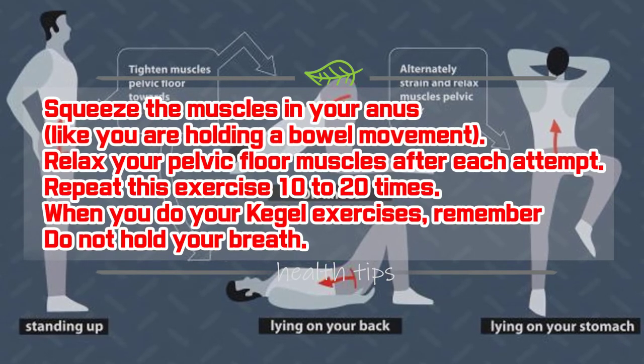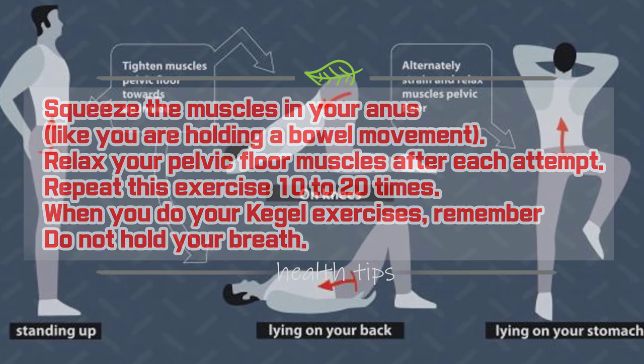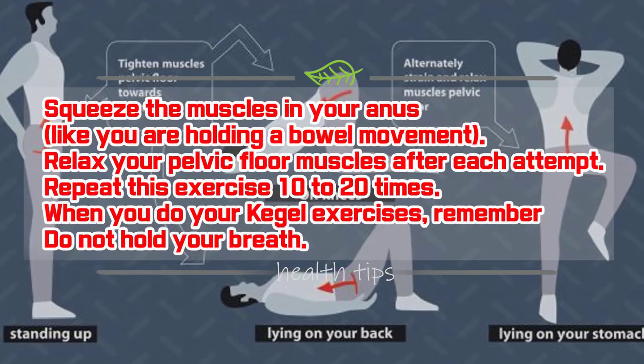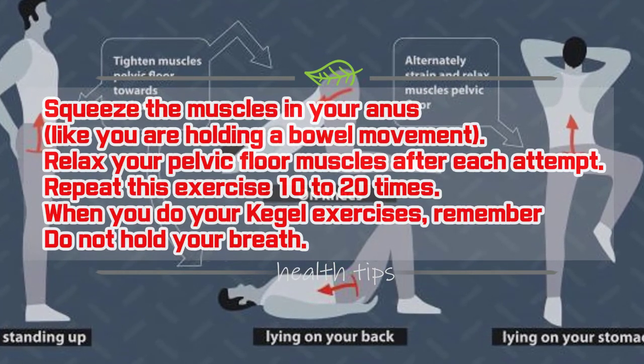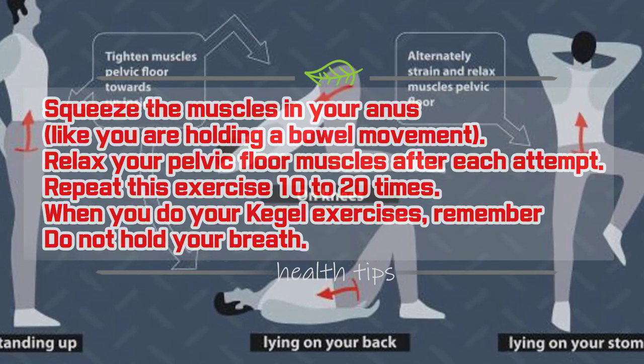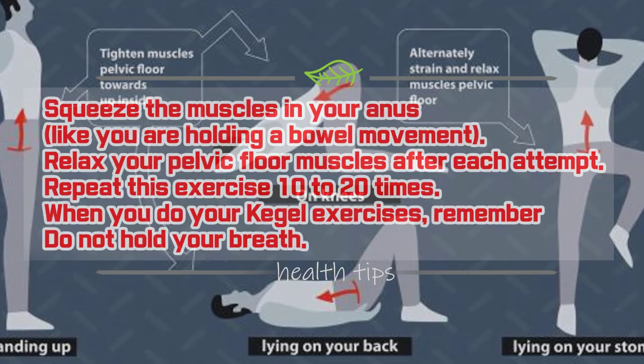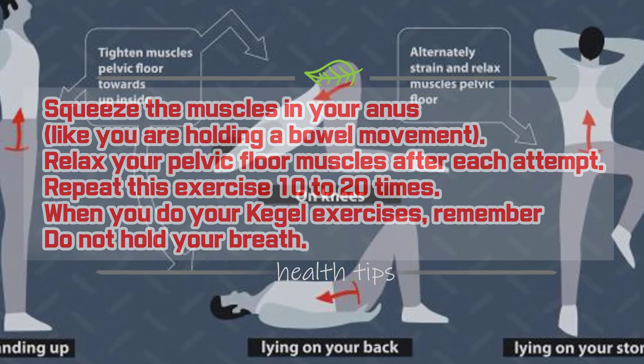Relax your pelvic floor muscles after each attempt. Repeat this exercise 10 to 20 times. When you do your Kegel exercises, remember: do not hold your breath, do not push down, squeeze your muscles together tightly and imagine that you are trying to lift the muscle up, and do not tighten the muscles in your stomach, buttocks, or thighs.